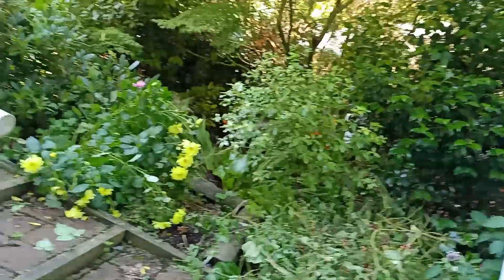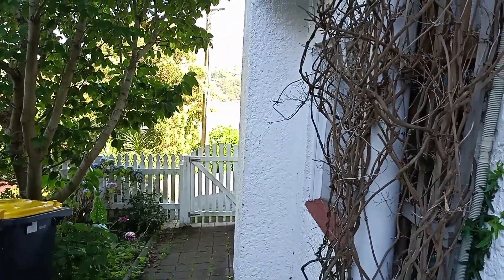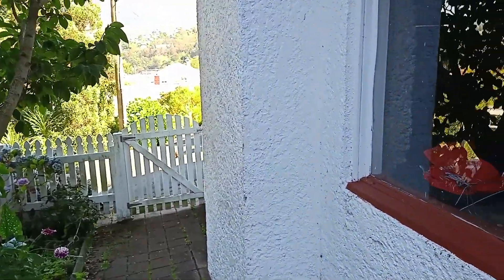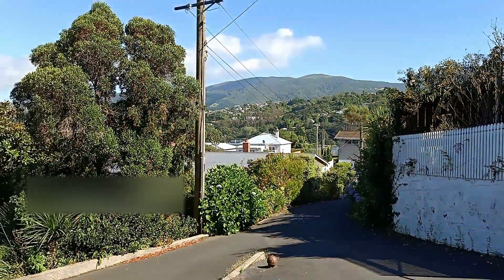If we head back down and out the front door, we can peek through the window into the garage. So a single garage. And that brings us to the end of the tour.